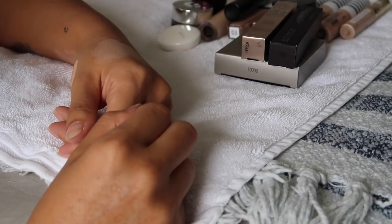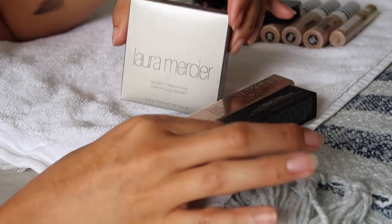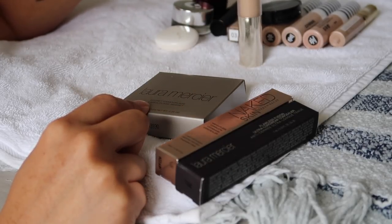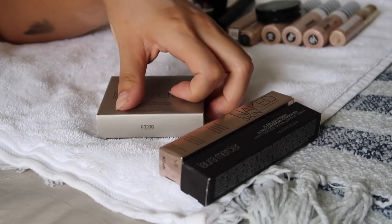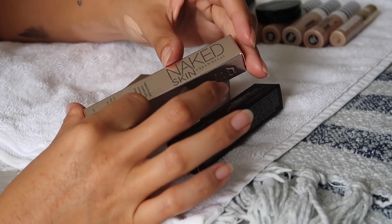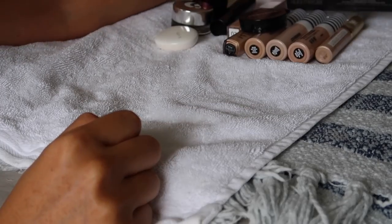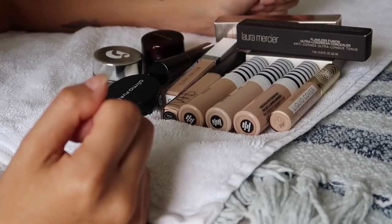I don't see myself getting rid of any concealers right now, which is probably excessive. I have a backup: the Laura Mercier Secret Camouflage — I'm going to give this to a friend. I also have the Urban Decay Naked Skin in Medium/Light that I need to test out, and a backup of the Laura Mercier Flawless Fusion Ultra-Longwear Concealer. So those are three new ones I need to rotate in. I didn't do very well getting rid of concealers, but I don't feel like I've added too many since my last declutter.